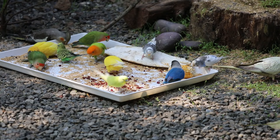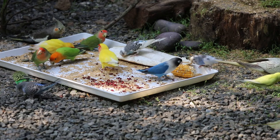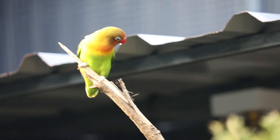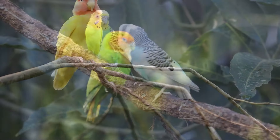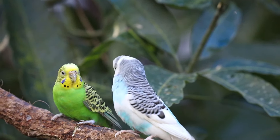This is our lovebirds — African lovebirds in different varieties: green peach, mask, cobalt mask, and lutino. Their lifespan is 10 to 15 years.